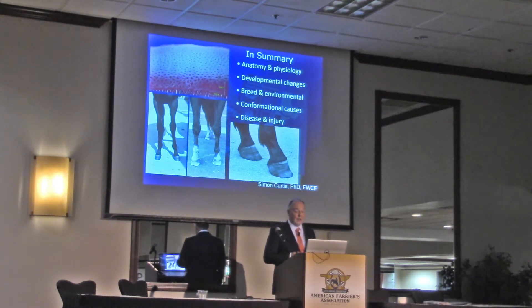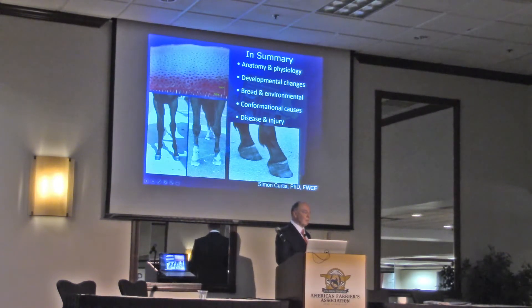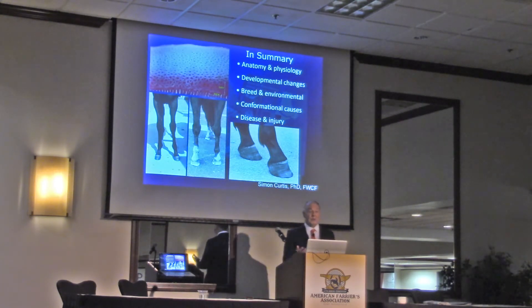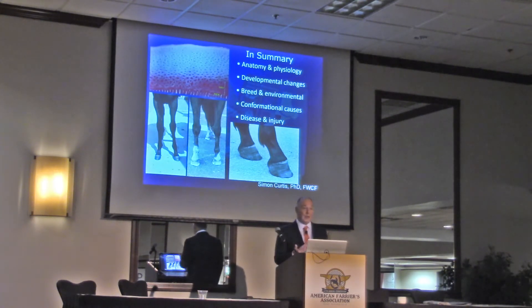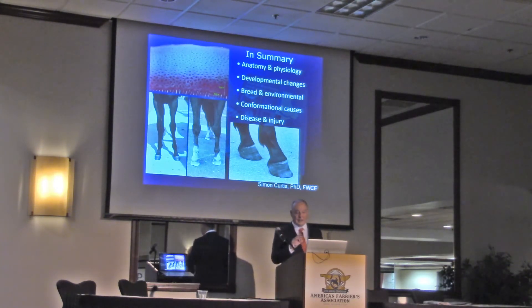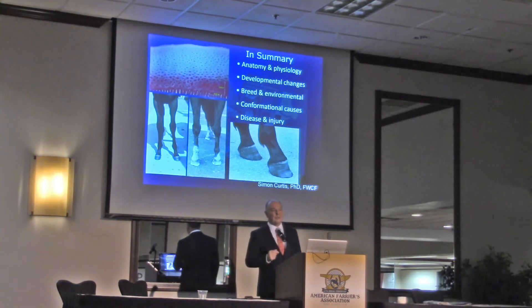Tomorrow I'm going to look at some of these cases and ask: what can we do? Can we undo some of these changes? Can we stop some of these changes? Should we be trying to? So tomorrow's lecture — the Jim Lindsay lecture, which I'm very much looking forward to giving — is really the second half of this lecture. I hope to see you all there. Ladies and gentlemen, thank you very much.